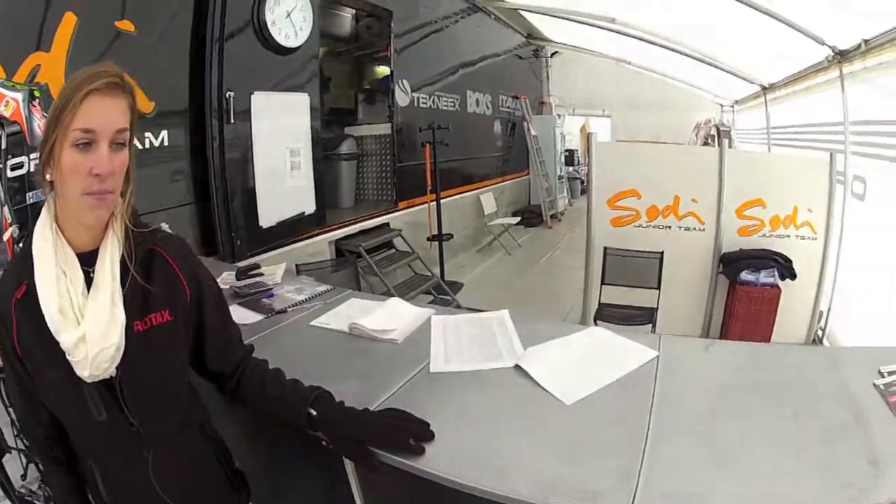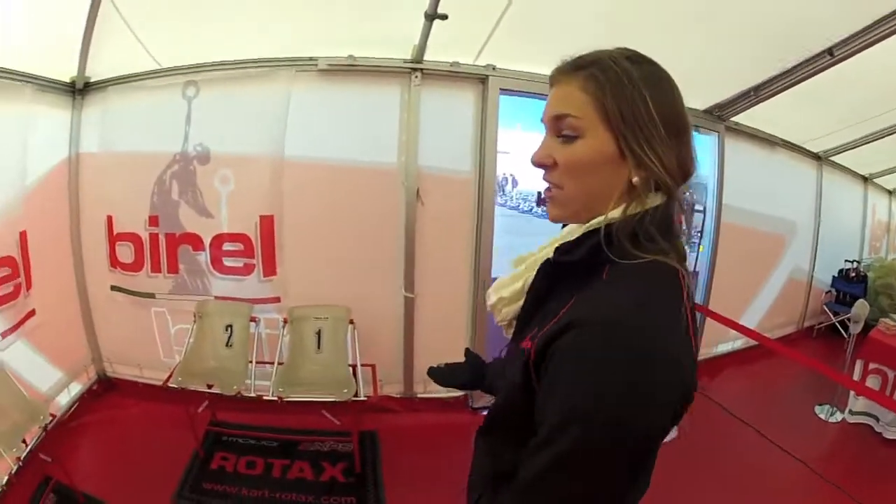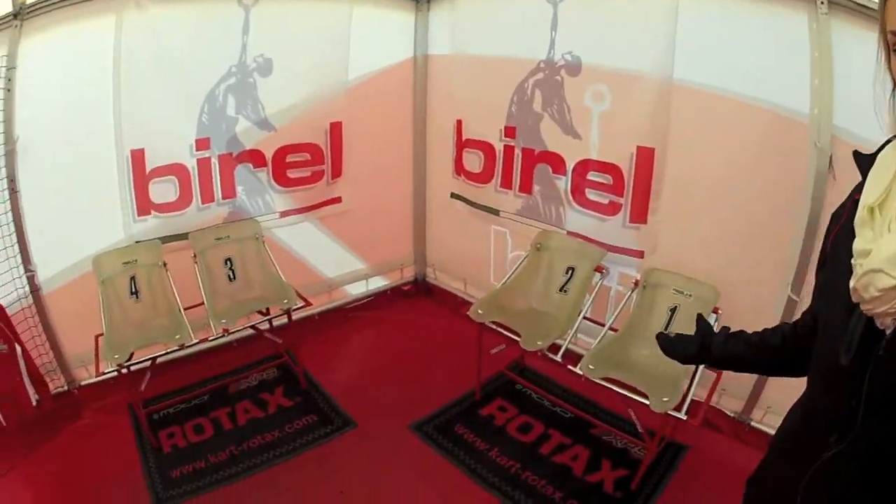For this Grand Finals, SODI is the official chassis of our Senior Max class and as you can see as we walk in the tent, their parts display is one of the main features here. All four chassis manufacturers for this event have a parts counter where all the tuners and drivers go to get everything they need for their chassis. Here in the Birel tent they have one section set off where you can come get fitted for your custom seat.